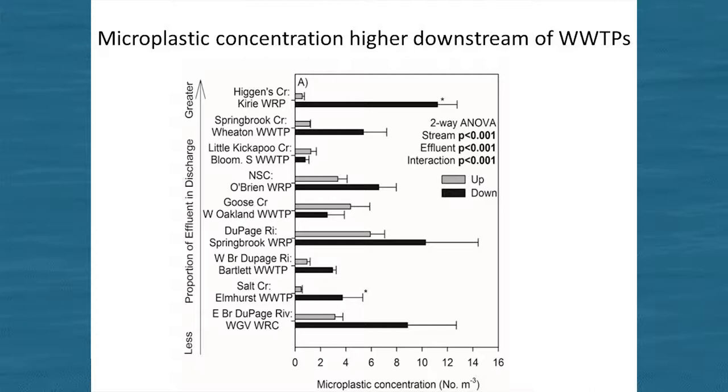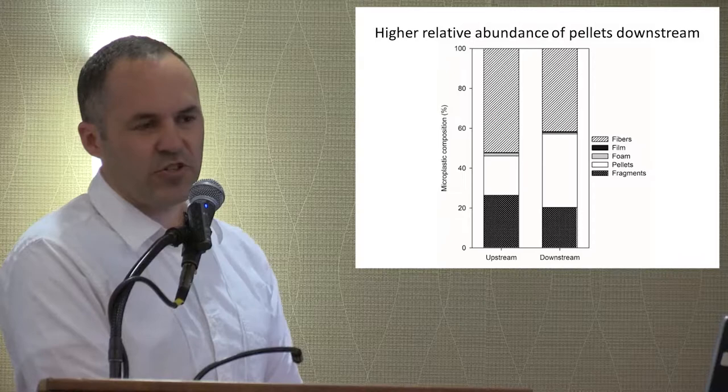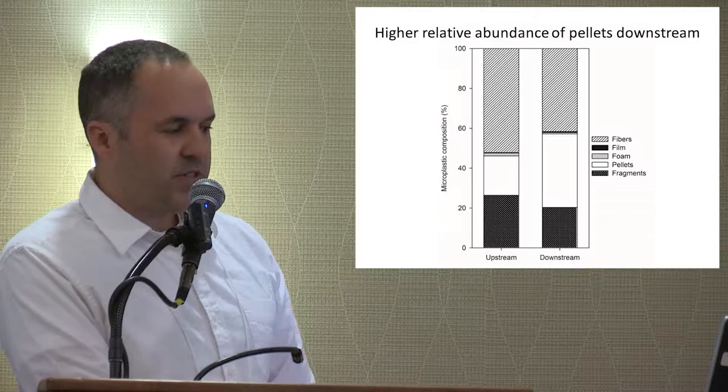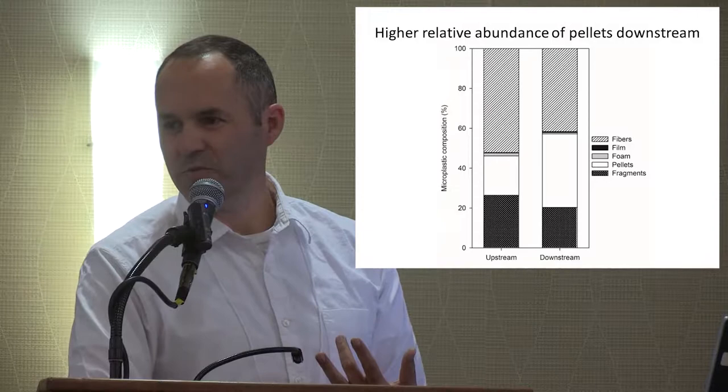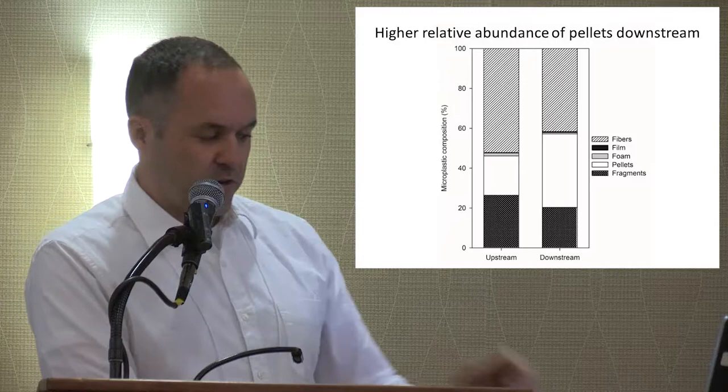Here's what the vinyl concentrations look like. Looking at Higgins Creek, right by O'Hare Airport, we have the concentration of microplastic upstream of the effluent site in gray and then downstream in black. Pretty clearly at most of these sites, the wastewater treatment plant effluent was a point source of plastic to the stream. We can also examine the relative composition to get an idea of the wastewater origin. Most of what we find is fibers, some pellets, and some fragments, and downstream of the wastewater treatment plants we found more of these pellets — these spherical shapes — again suggesting wastewater as a source.